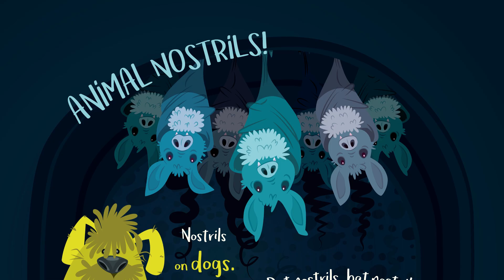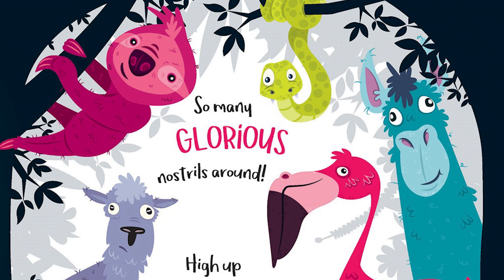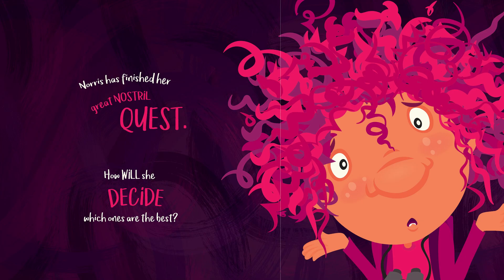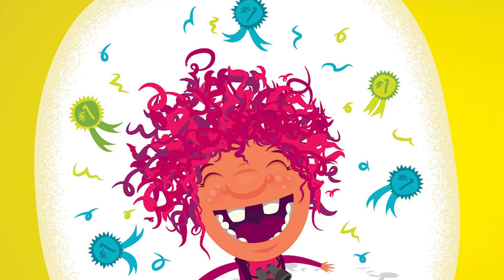Animal nostrils. Nostrils on dogs. Rat nostrils. Bat nostrils. Nostrils on hogs. So many glorious nostrils around — high up and sideways and down on the ground. Norris has finished her great nostril quest. How will she decide which ones are the best? All these noses are gorgeous, they've got nostril-y zest. I can't pick a winner. They all are the best.